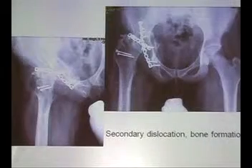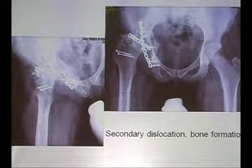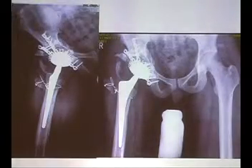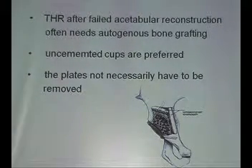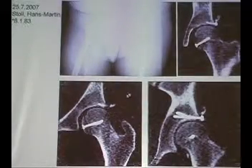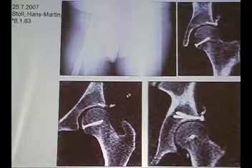After some time you see the head gradually dislocating, partially becoming necrotic, and ultimately requiring total hip replacement. Total hip replacement after failed surgery has its own problems — it will not be the topic here, but it is a significant problem.